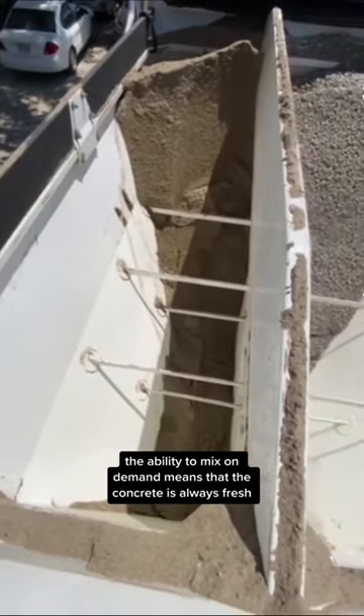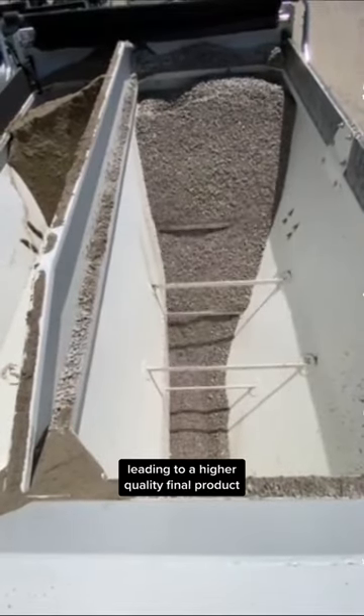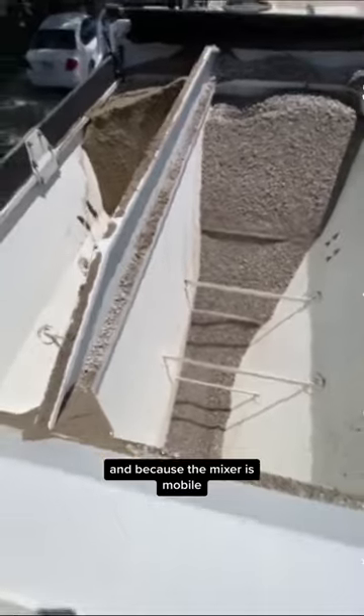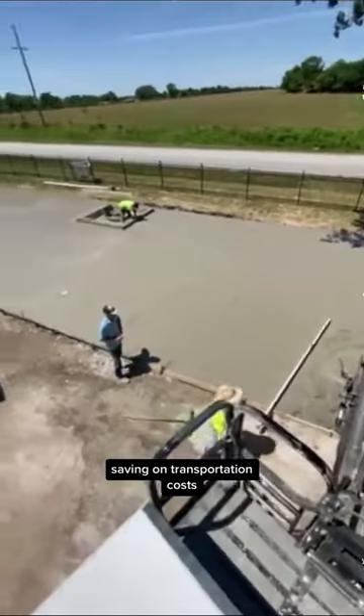Additionally, the ability to mix on-demand means that the concrete is always fresh, leading to a higher quality final product. And because the mixer is mobile, it can be easily transported to different job sites, saving on transportation costs.